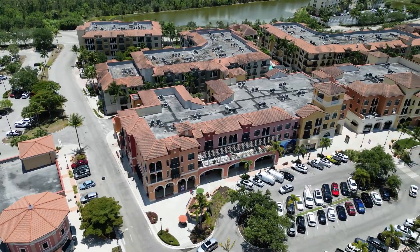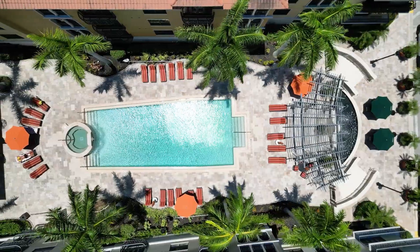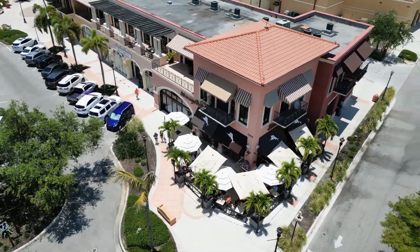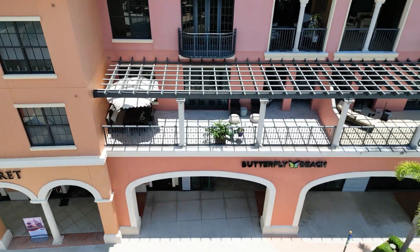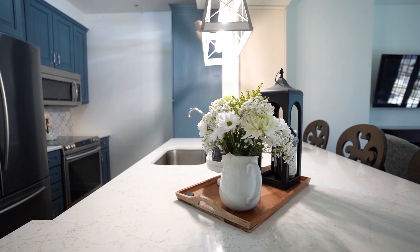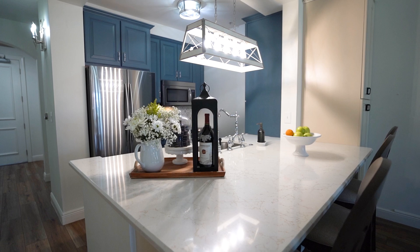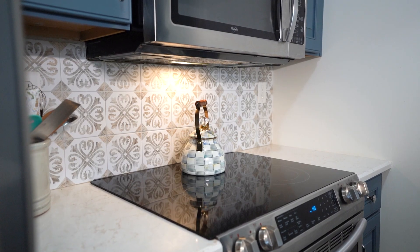Live in the heart of the action at the Residences at Coconut Point. Imagine living in a completely updated luxury condo and stepping out your door to over 100 shops, 25 restaurants, and lively entertainment. The Residences at Coconut Point offers an unparalleled blend of convenience and an energetic social scene, perfect for young professionals, retirees, snowbirds, and families.